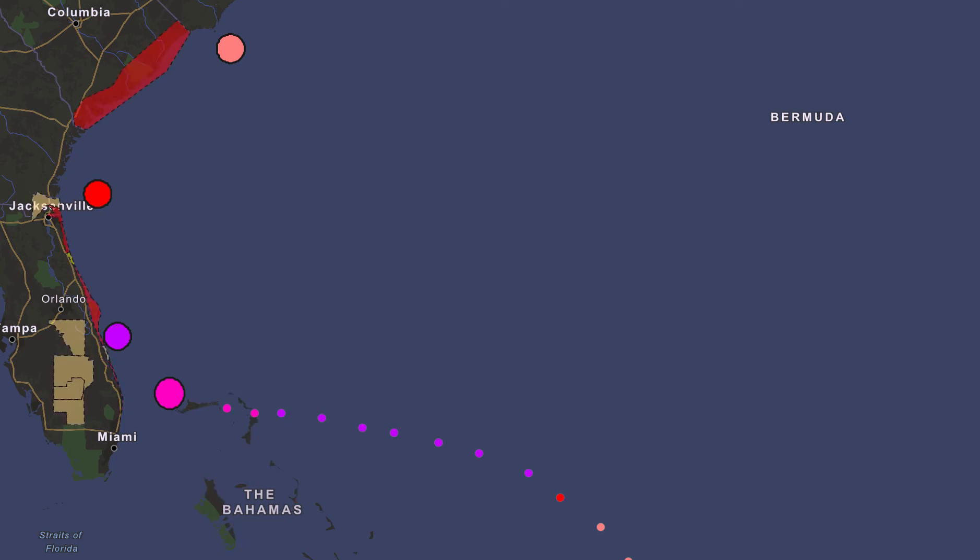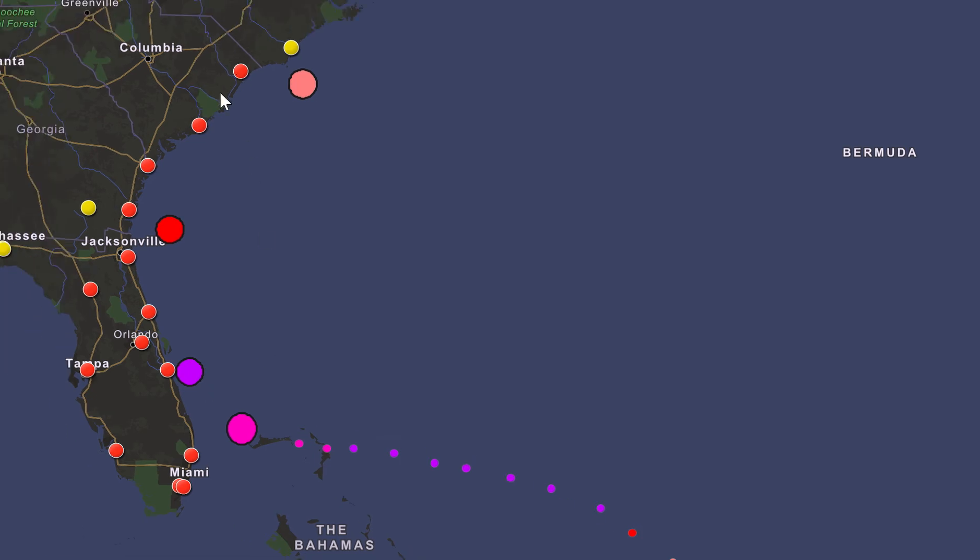The evacuation orders we just went over. The university map has been updated to show all of the coastal colleges along Georgia and South Carolina have also been closed for at least one day. The ones in South Carolina are closed until further notice with those evacuation orders being in place.